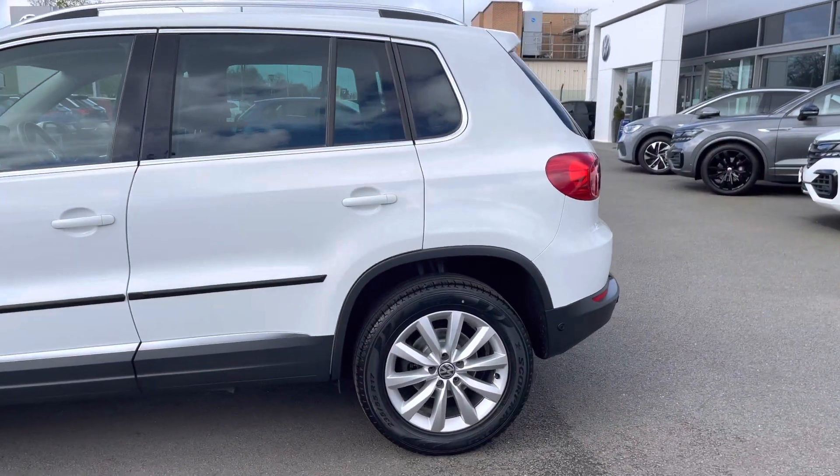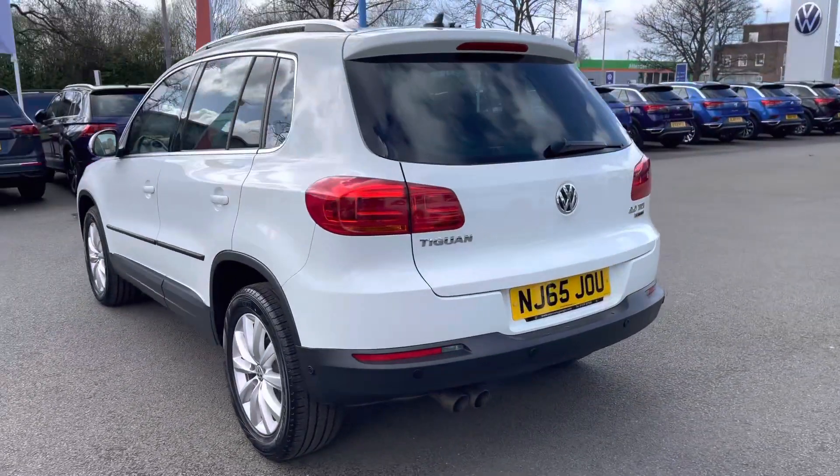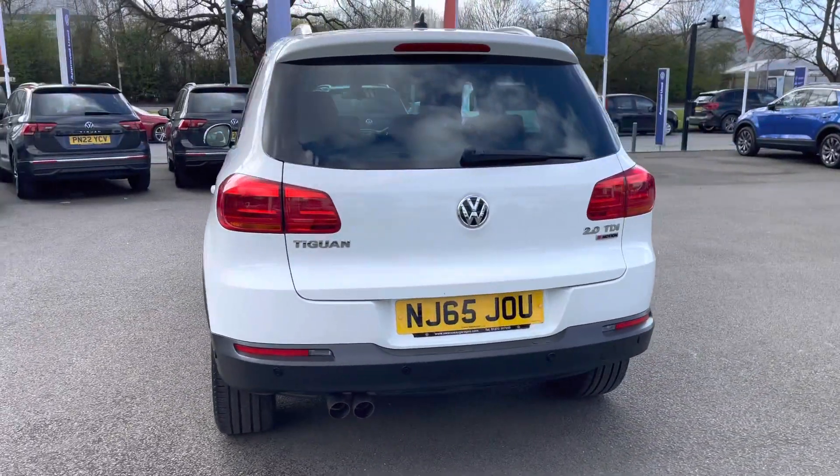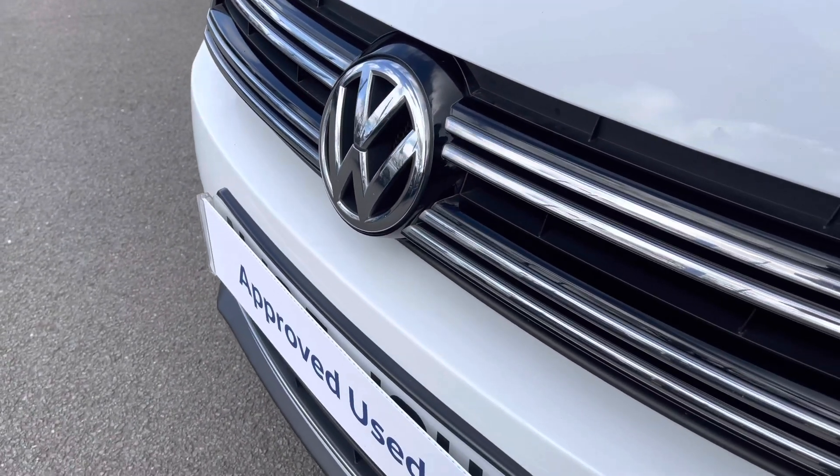The car benefits from a full Volkswagen service history and has recently had an air conditioning service, brake fluid change, Haldex oil change, and oil change service to ensure total peace of mind motoring alongside the approved used benefits as well.